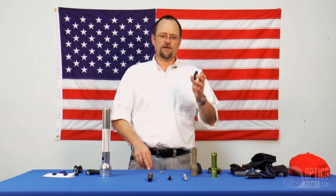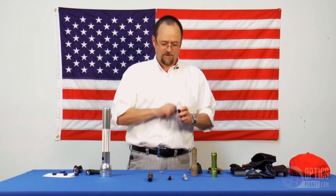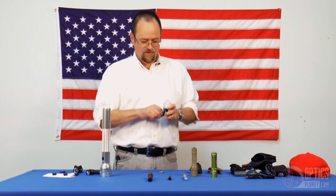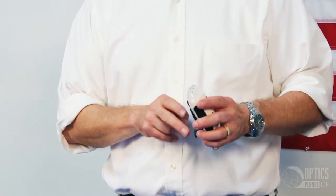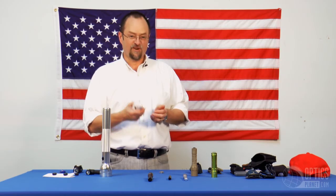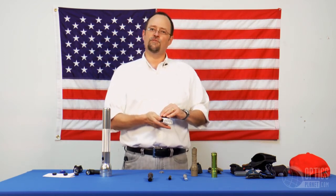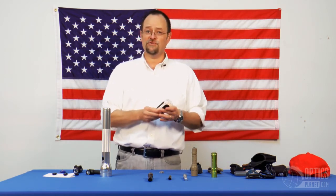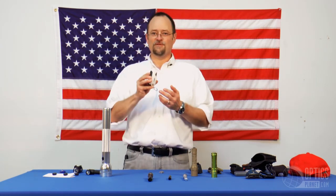You can even skip out on batteries altogether. This particular model has a wind-up generator in it. Turning this crank will charge a capacitor inside. Once that capacitor is charged, this LED will run off that capacitor, so you can do without batteries altogether. This would be a perfect choice for some type of emergency kit — if you live in tornado-prone areas or there are a lot of power outages like there are in Cook County, Illinois, this would be an excellent choice.